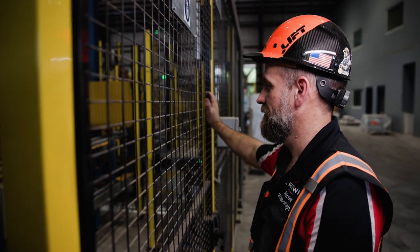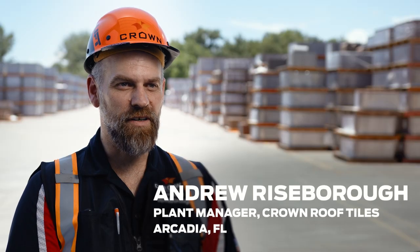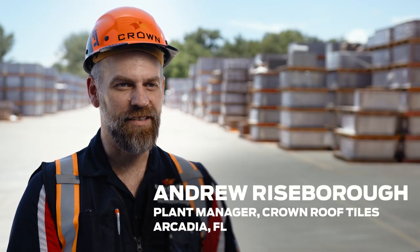After purchasing these air compressors from Kaishan, I have peace of mind knowing that I can always have constant, steady, dry air within our plant. My name is Andrew Riseborough. I'm the plant manager here at Crown Roof Tiles. We manufacture and supply high quality concrete roof tiles to residential and commercial buildings all throughout Florida.